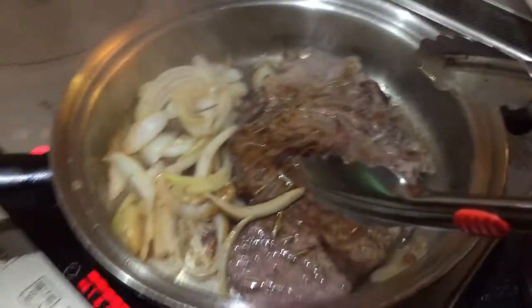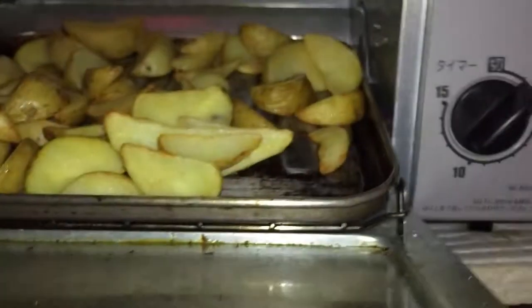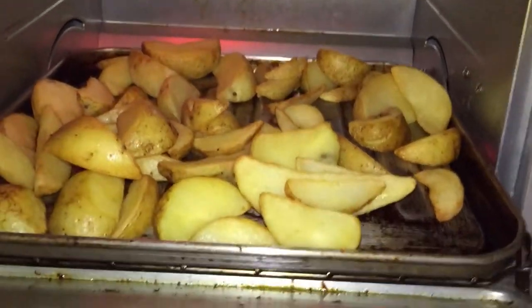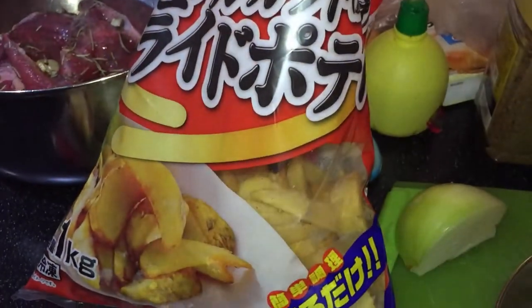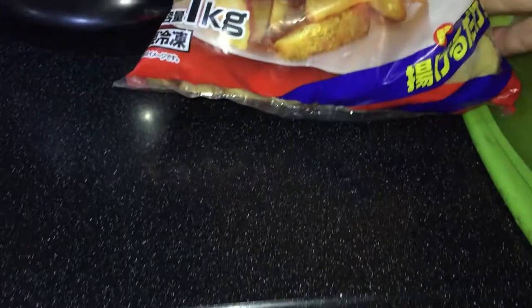I've got potato wedges — they are in my toaster oven. Oh, they look nice! It'll take about 20 minutes to cook. These are potato wedges from Lamu, and they cost about 200 yen — pretty good for one kilogram.